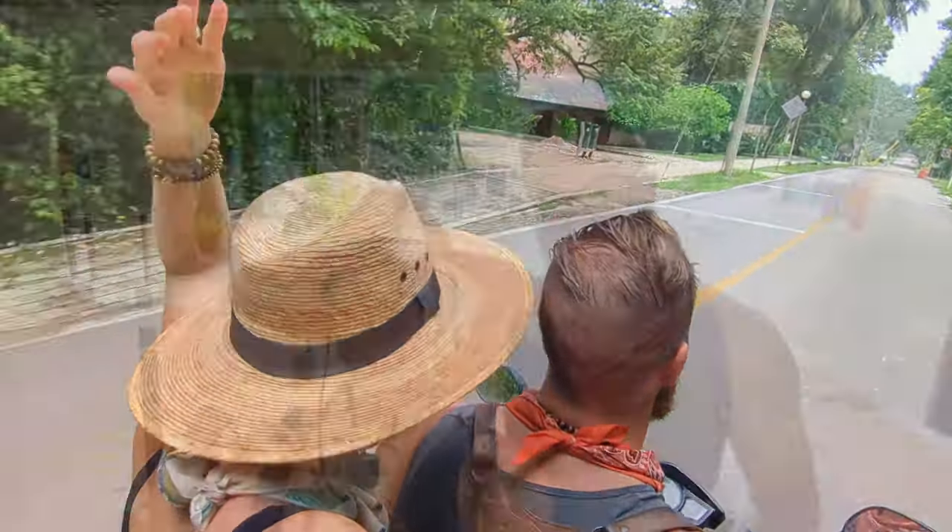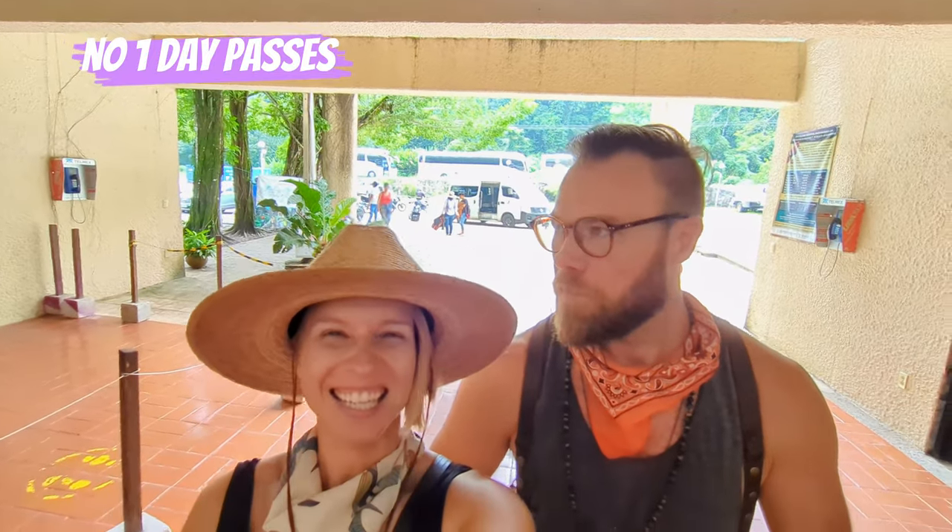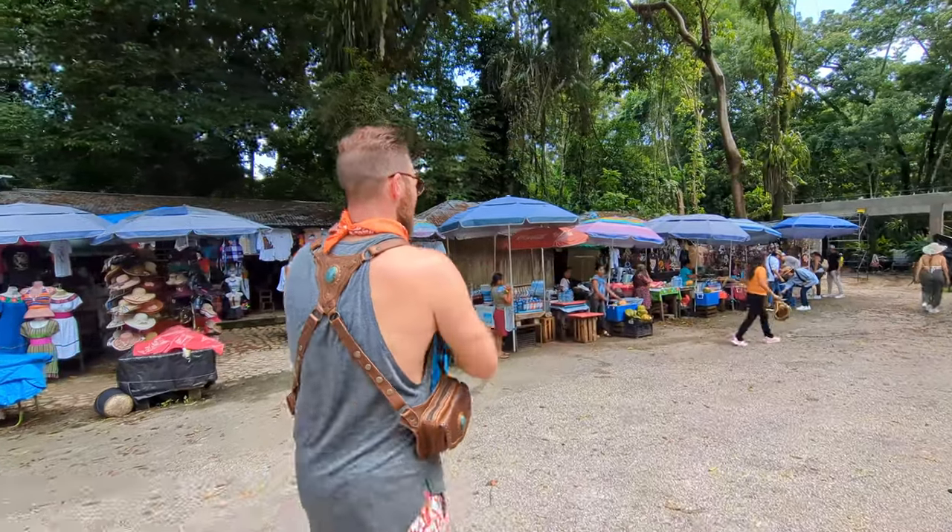First you gotta stop at the museum and buy your tickets for the national park — I think they're good for five days. Parking is free but you tip them to watch your vehicle.